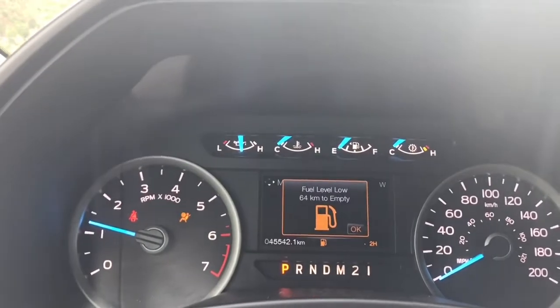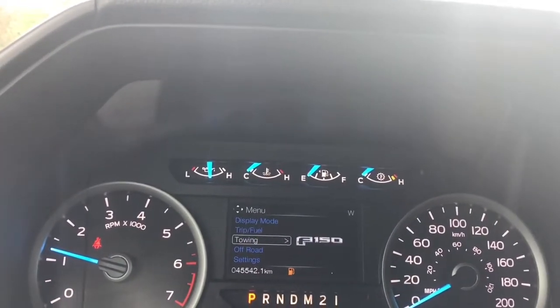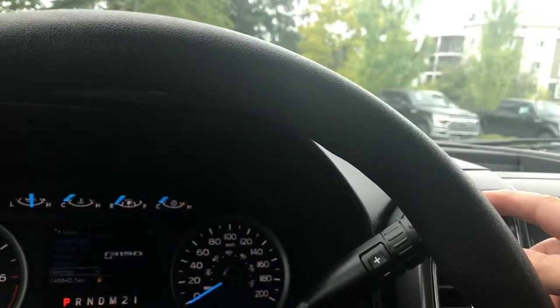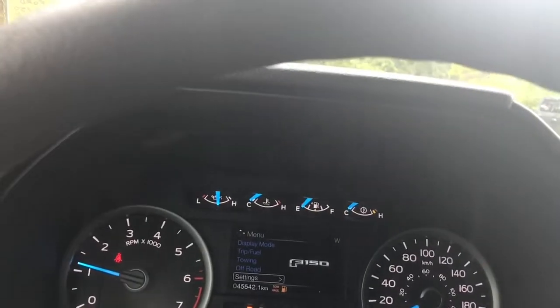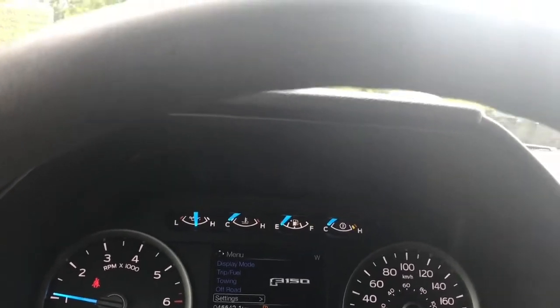You can toggle through the menu — display mode, trip fuel, towing, off road, settings — and these all have sub menus. Your automatic select shifter has tow haul and sport, so when you press it'll appear to the right of the odometer reading. There's tow haul, S for sport, and then off again.